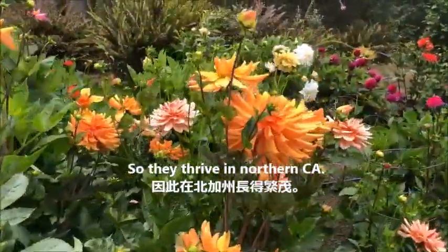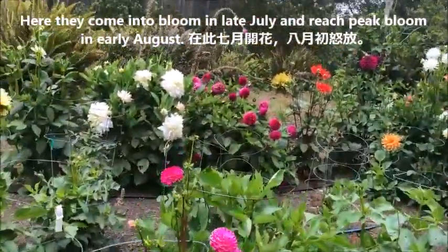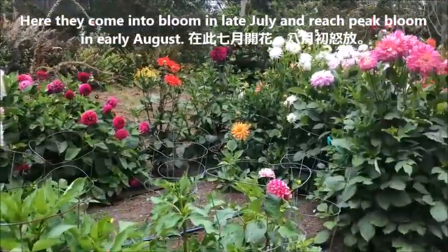In the Mendocino Coast Botanical Gardens, they come into bloom in July and reach peak bloom in early August.